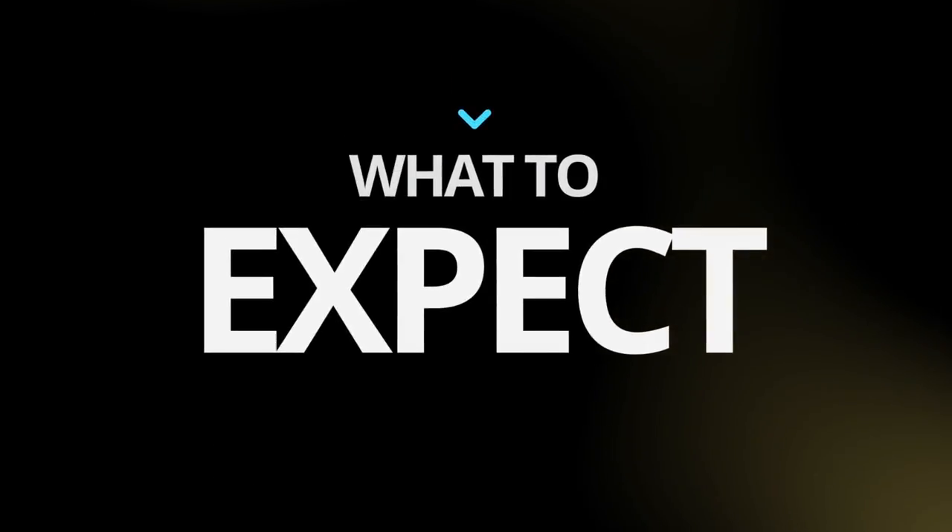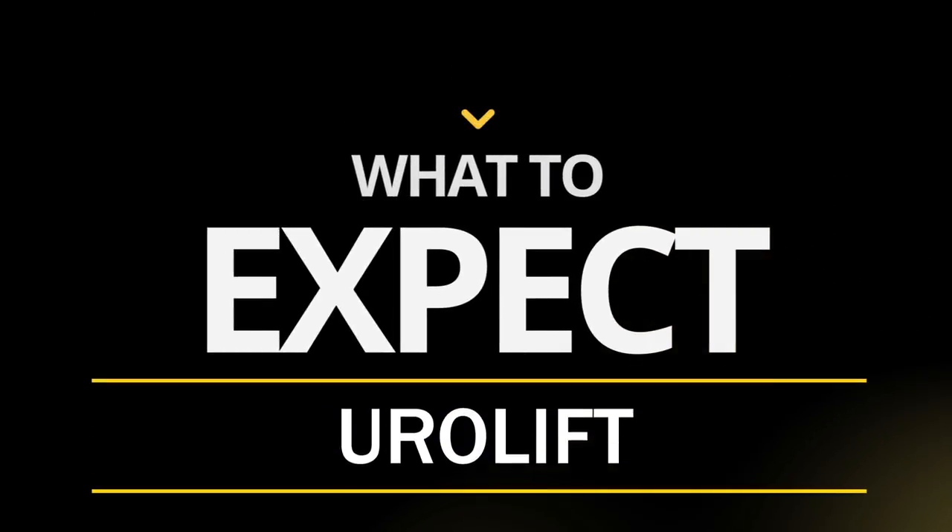Hi, I'm Dan Resnacek from Pacific Northwest Urology Specialists here in Bellingham, Washington, and today I'm going to be talking about what you can expect when you arrive for your Urolift procedure here in our Ambulatory Surgery Center.